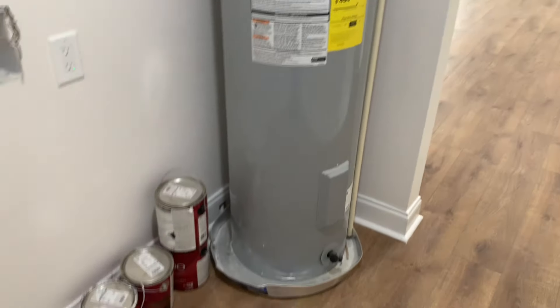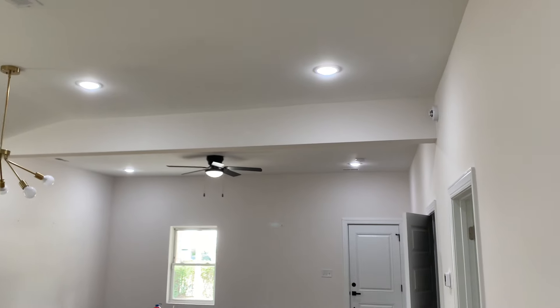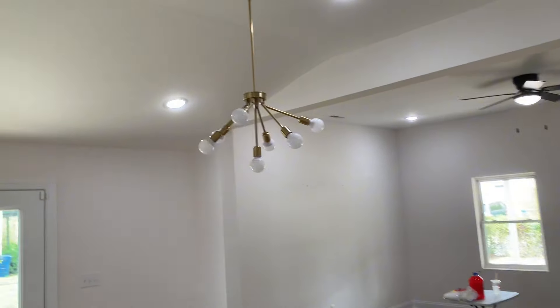I'm back with the tour — had to feed little Miss Empress. So this is our laundry room, y'all bear with me, I am not a videographer anymore. We've got some of the paint cans in here.